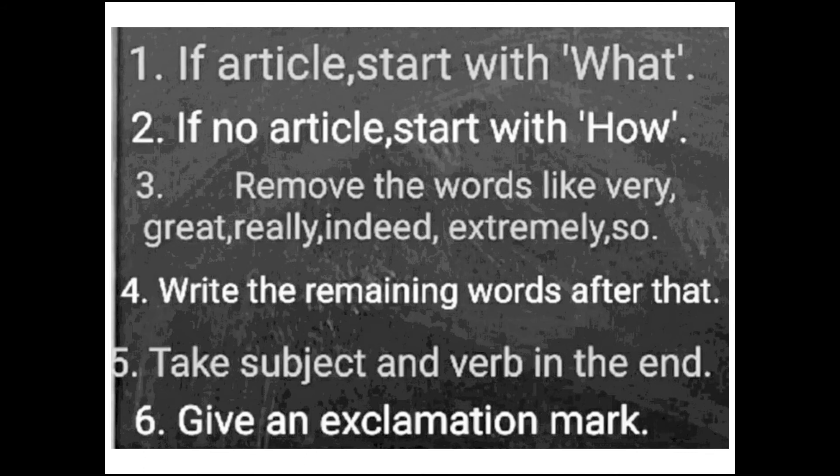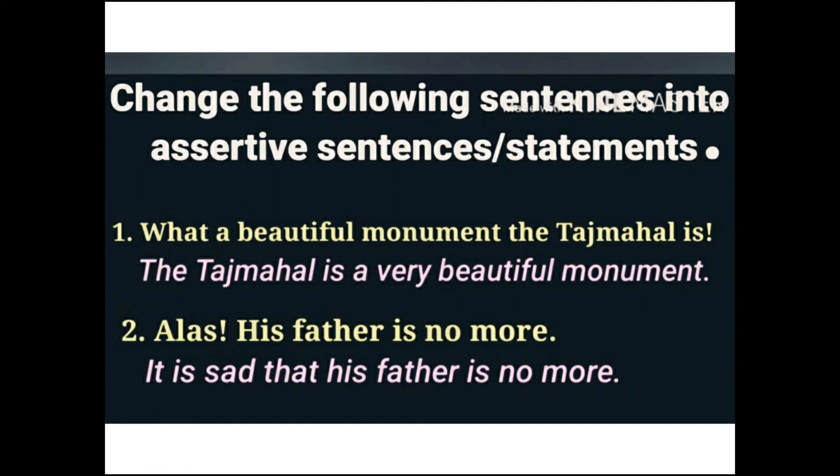To convert, take the subject and verb and rearrange them. The exclamation mark is used in the exclamatory sentence, whereas the assertive sentence ends with a full stop. Let's discuss the exercise for practice. Change the following exclamatory sentences into assertive sentences.